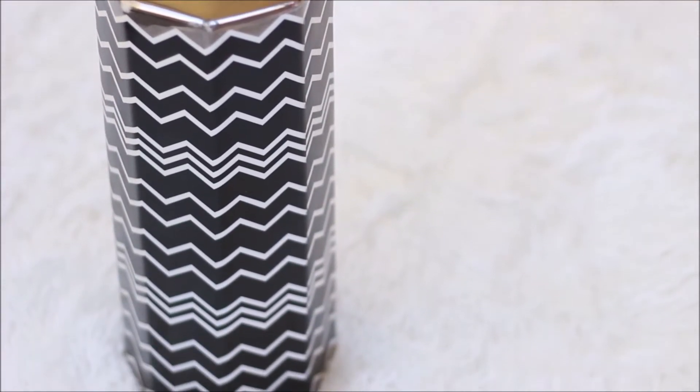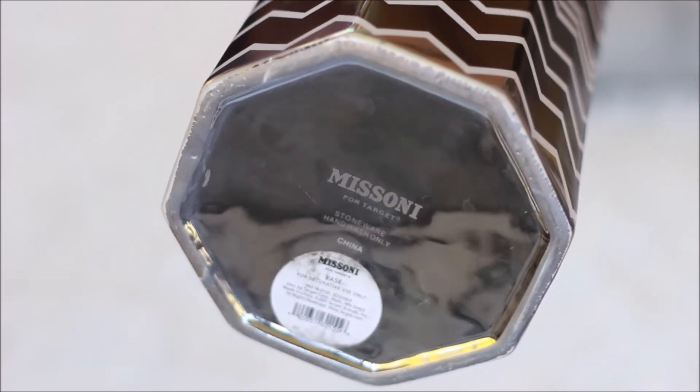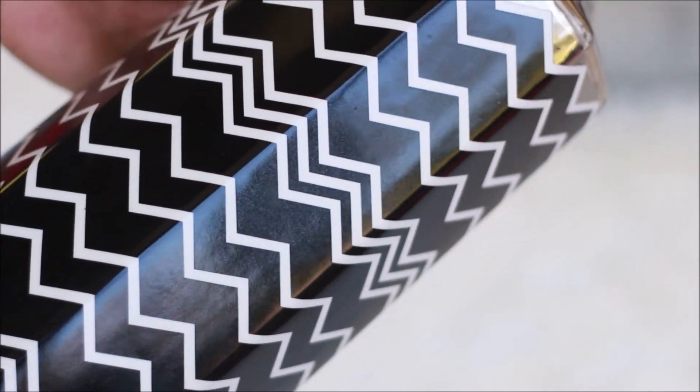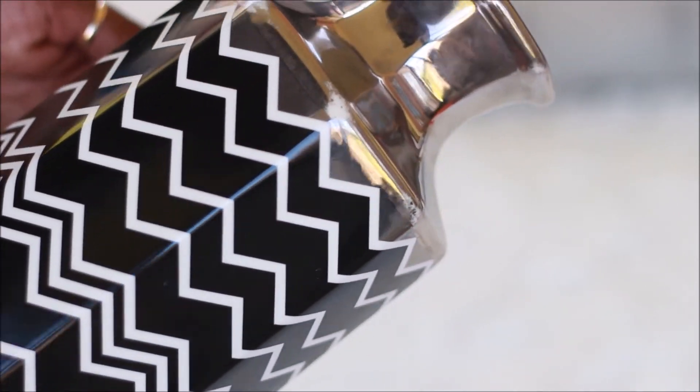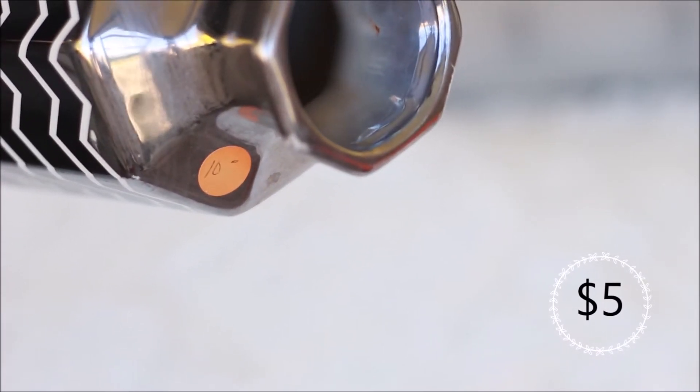I also found this black and white chevron print vase by the brand Masani for Target. I Googled it and they're selling for seventy-five dollars and up on eBay, so I only paid five dollars for it — this day the store was having half off. I really, really loved this vase, and I say 'loved' because right after this video I broke it.